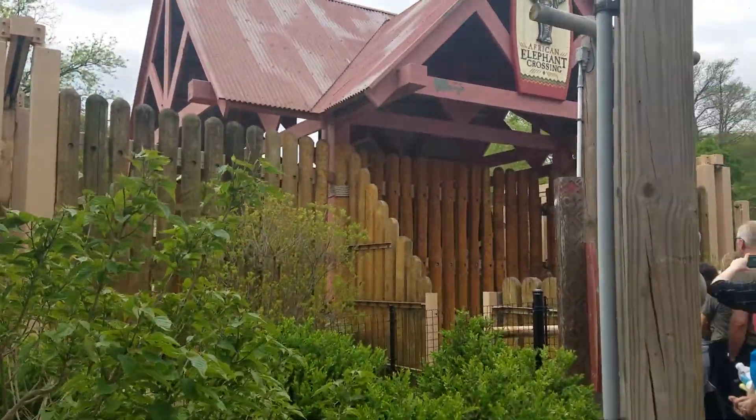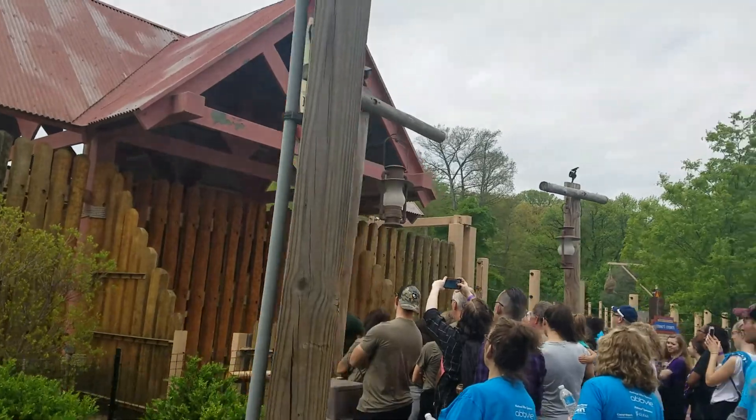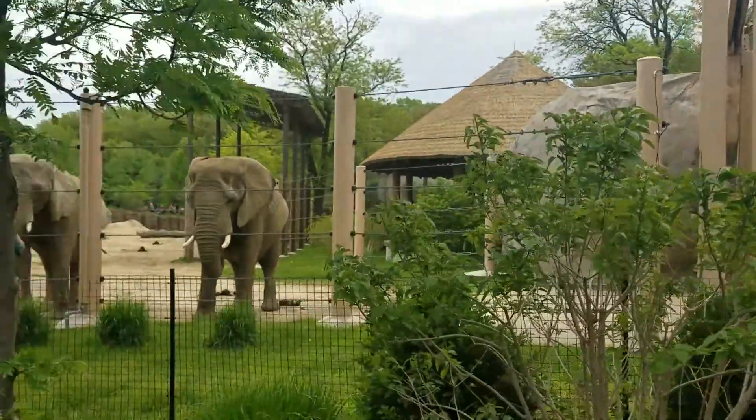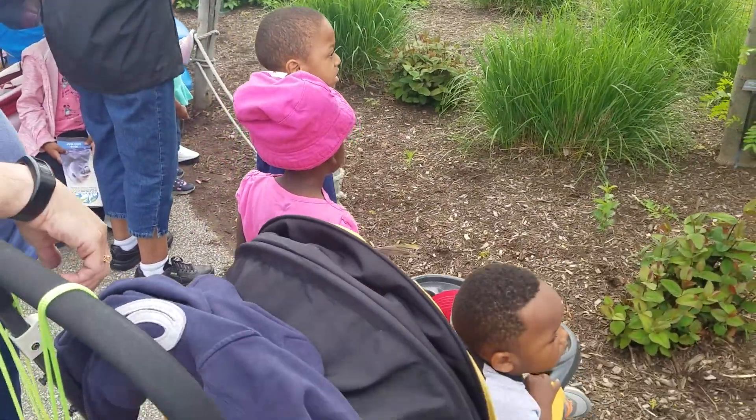You'll see him target in the crossing space right there. Now if you did pass through this, you might have thought about how large this space was as we walked through it. Now check out Willie in that space — it's perfectly Willie-sized.